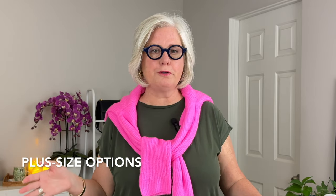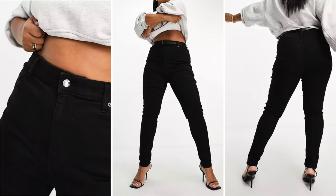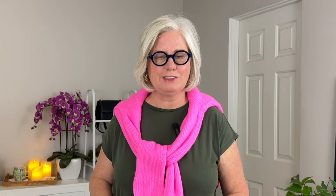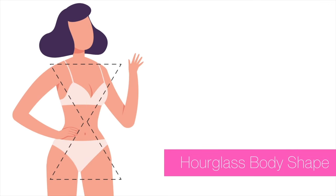For plus size options: the ASOS Curved Skinny jeans — the high waist will help define the waistline while the skinny fit showcases your legs and creates the illusion of curves. Also, the Universal Standard Sane High-Rise Skinny jeans — they offer a contoured fit that adapts to your body shape and are perfect for creating curves on a straight-lined figure. Remember, the key for you is to create curves and visual interest through the cut and style of the jeans.